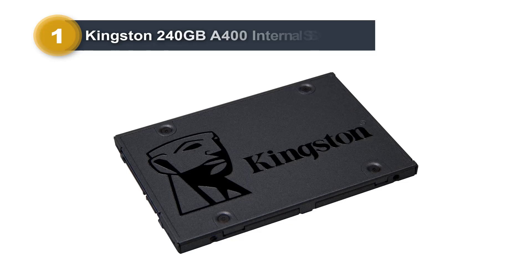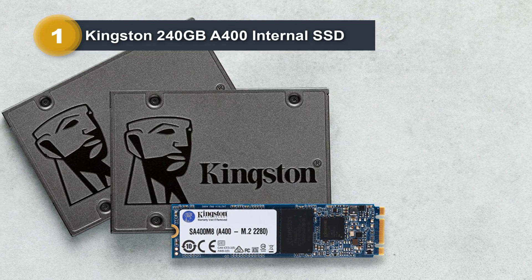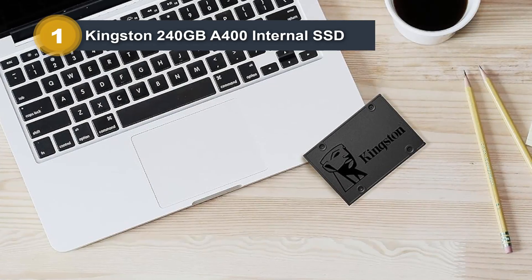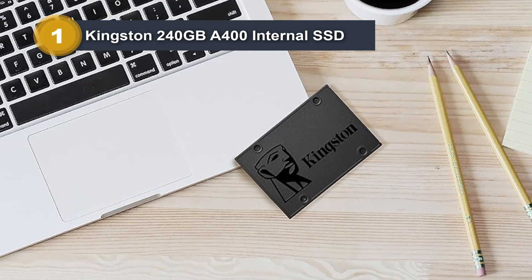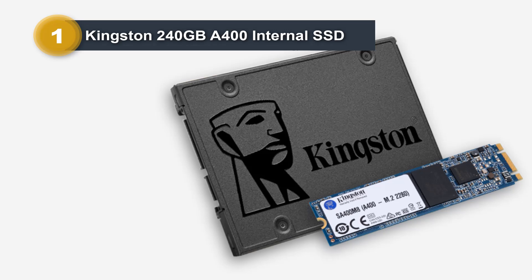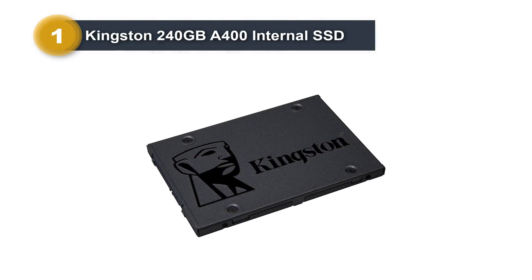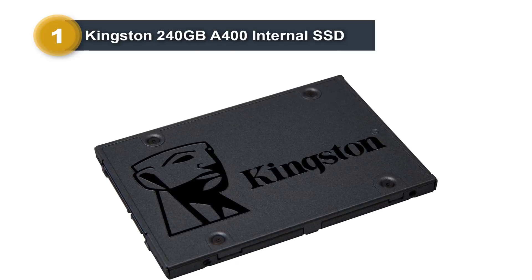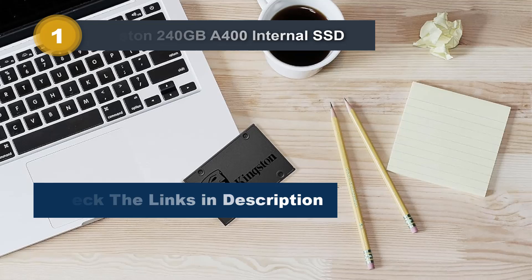Number 1: Kingston 240GB A400 Internal SSD. The Kingston 240GB A400 internal SSD is a reliable storage solution designed for both laptops and desktops. Featuring a digital storage capacity of 240GB, this SSD operates on the Serial ATA interface, ensuring seamless connectivity through SATA technology. As a product of the reputable Kingston brand, it is backward compatible, offering versatility in usage. With a compact 2.5-inch form factor and sleek black design, the A400 SSD is suitable for internal installation in laptops and desktops. It excels in providing fast startup, quick loading times, and efficient file transfers, outperforming traditional hard drives.